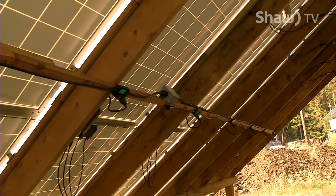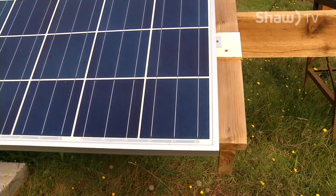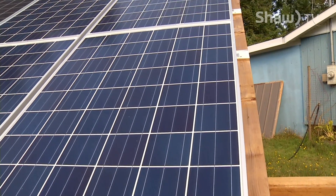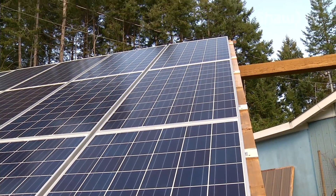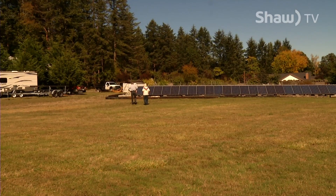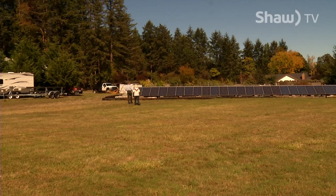Photovoltaic panels generate electrical power by using solar cells to convert energy from the sun into a flow of electrons. When you look at sunshine hours per year, Nanaimo and Gabriola Island in particular get more sunshine hours than central Germany — about 1,600 there versus over 2,000 here — so this area actually has more solar potential than many other places around the globe.